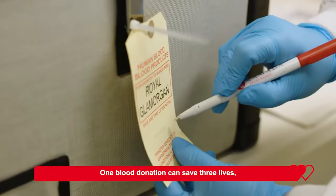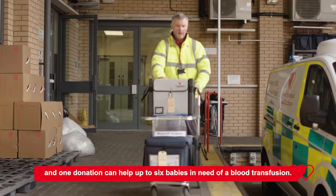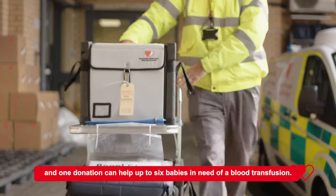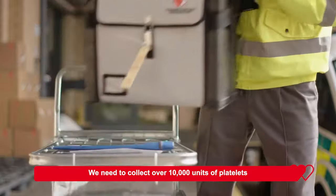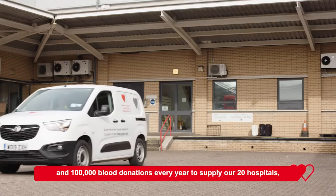One blood donation can save three lives, and one donation can help up to six babies in need of a blood transfusion. We need to collect over 10,000 units of platelets and 100,000 blood donations every year to supply our 20 hospitals.